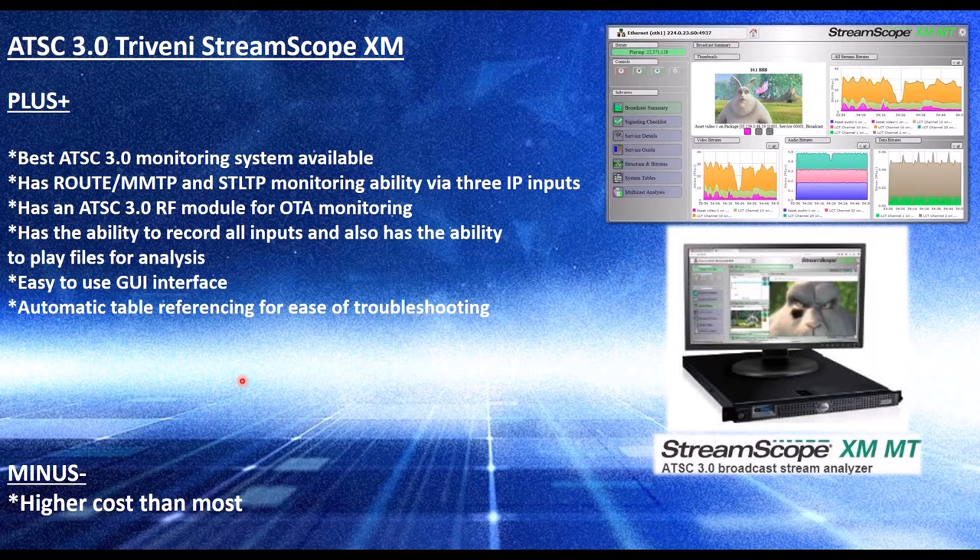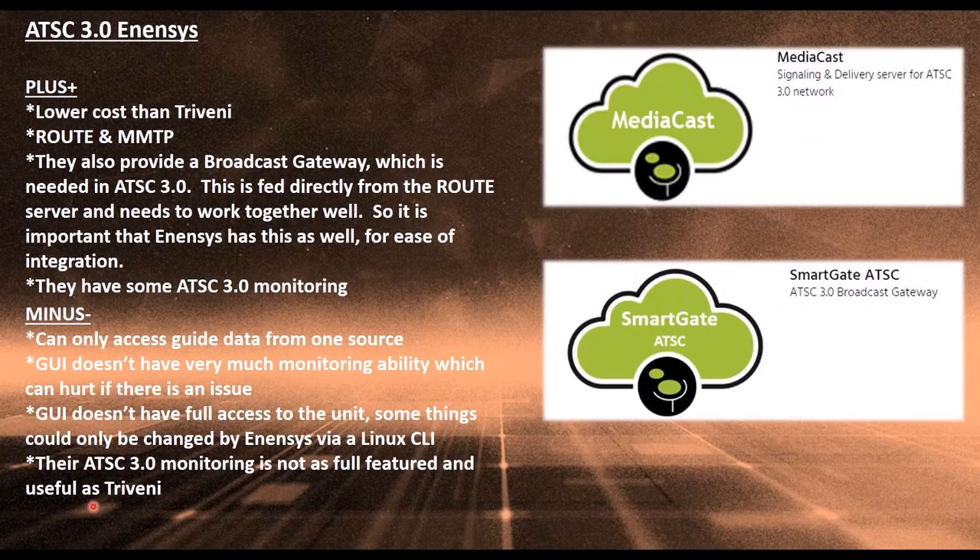In the early days it's invaluable, especially for somebody going up with five or six people in a market relying on them to make sure their signal is broadcast. This is a big deal to make sure you know exactly what's going on. The minus is higher cost than most other devices out there, but it does more than anything else.